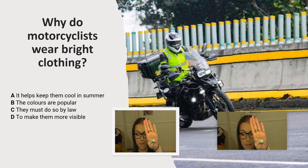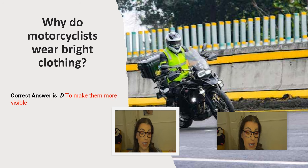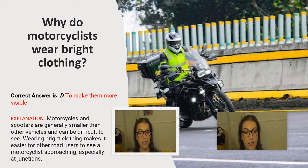And the correct answer is D. To make them more visible. Explanation: Motorcycles and scooters are generally smaller than other vehicles and can be difficult to see. Wearing bright clothing makes it easier for other road users to see a motorcyclist approaching, especially at junctions.